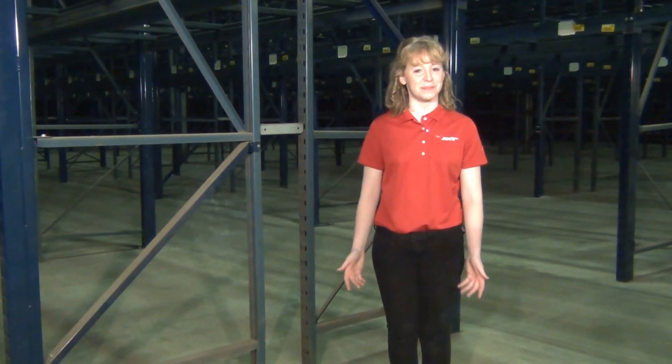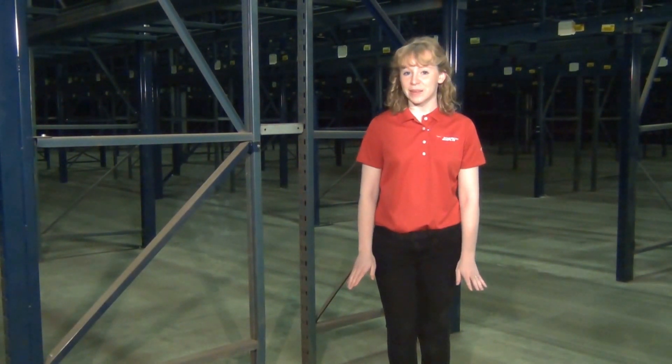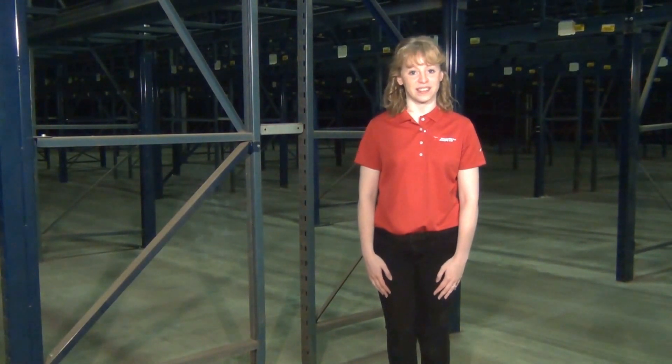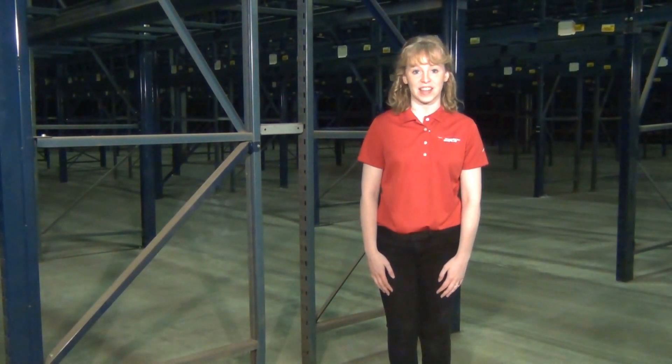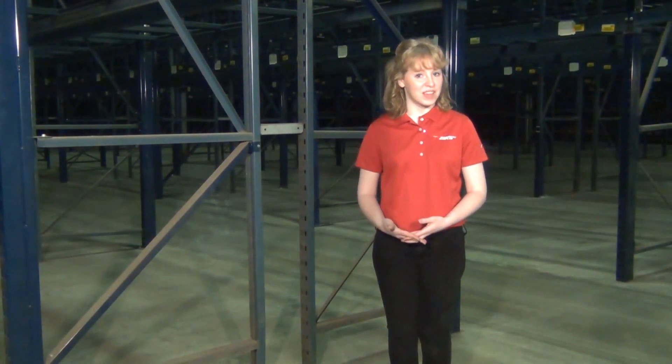Replacing beams is very simple. The cons of roll form pallet rack are that it is easily damaged without upright protectors, replacing a piece of the racking system can be a lengthy process requiring many man hours, and roll form costs much less but will require more maintenance than structural steel.